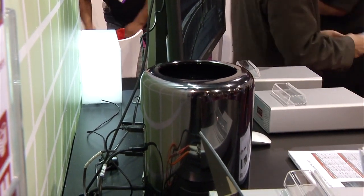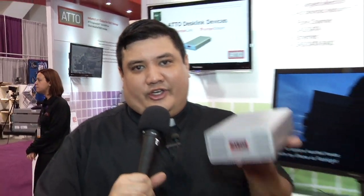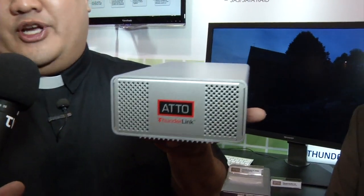Thunderbolt is great — it's the fastest bus currently available for our devices. But what do you do once you have a Thunderbolt hard drive or Thunderbolt camera? You could plug it into one device, one computer, one recorder — or you can head over to Atto and check out their Thunderlink line of products. I'm here with Wayne, who's going to explain exactly what the Thunderlink does.